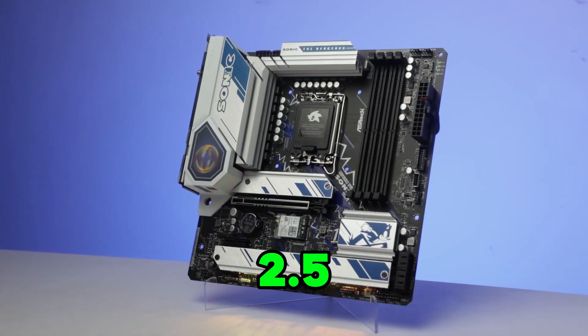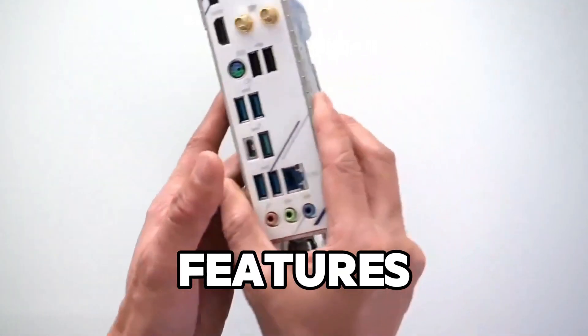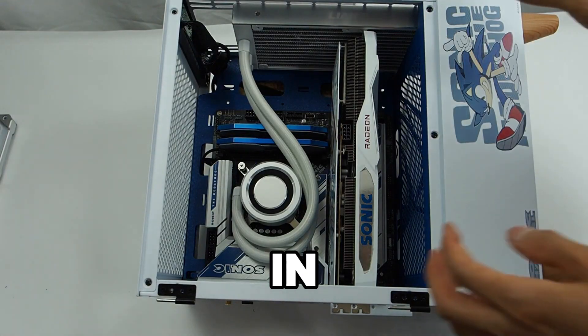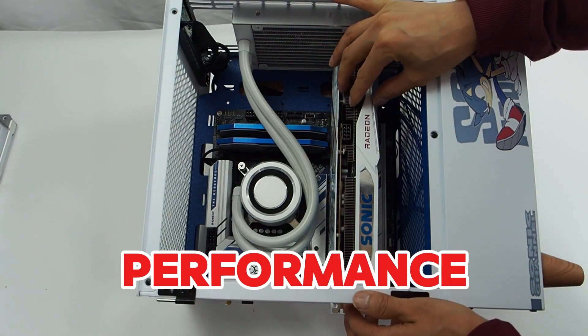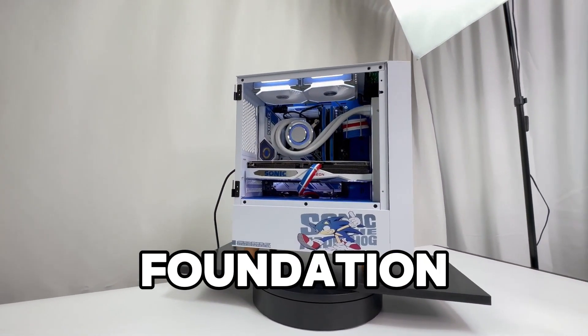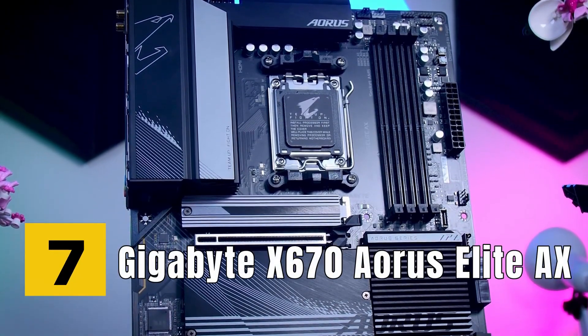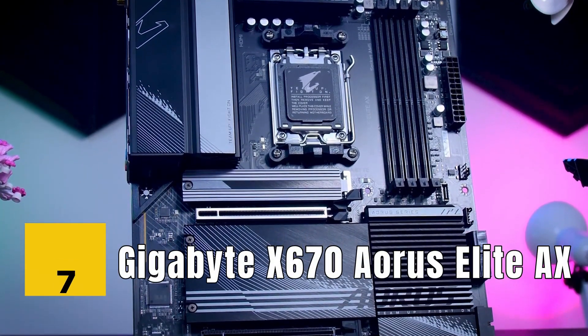It's also equipped with WiFi 6 for ultra-fast wireless networking and 2.5G LAN for wired connections. While this board doesn't have as many features as higher-end models, it excels in terms of reliability and price-to-performance ratio. It's a fantastic option for gamers who want a strong foundation for their builds without a hefty price tag.